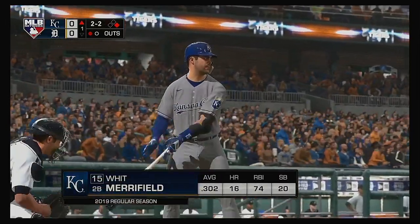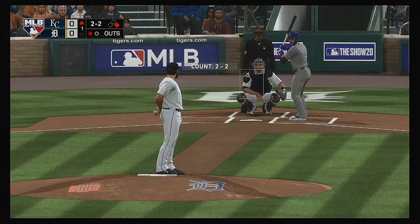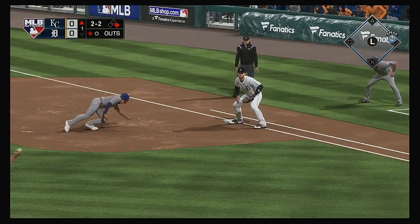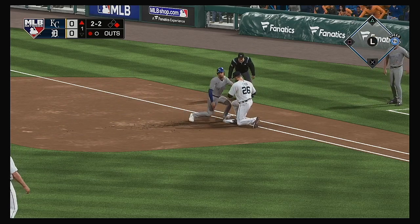Candelario is under it, and he's got it for the first out. With Merrifield next to hit — a pair of hits in five trips to the plate in yesterday's game. Throw over to first, and the runner back.